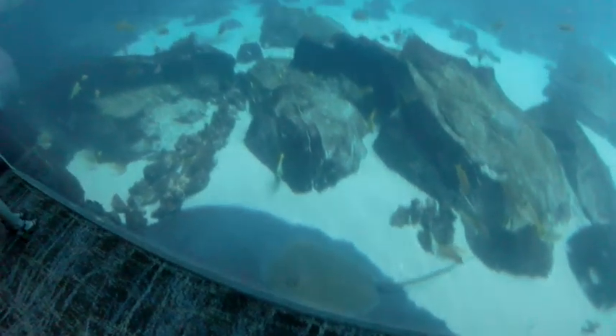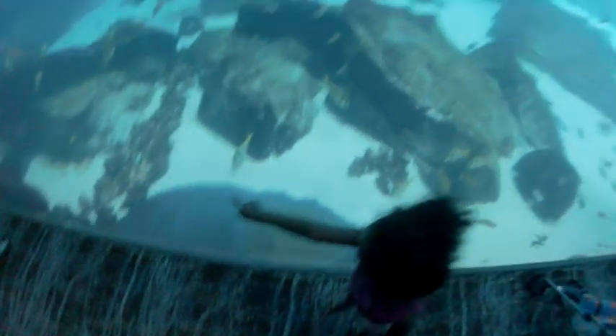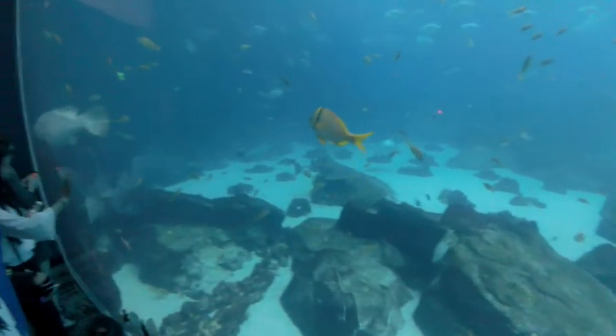There's a ray. I'm just assuming his name is Ray — it doesn't necessarily mean his name is Ray, he just is a ray.